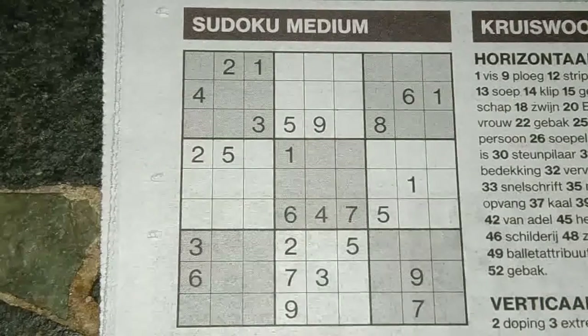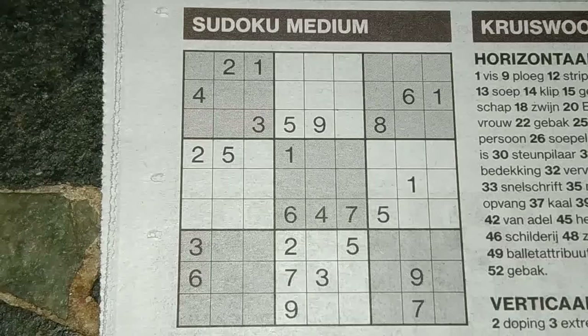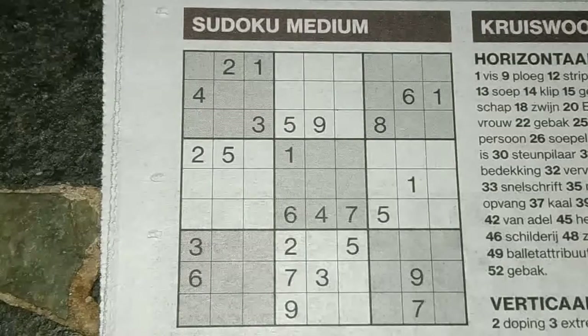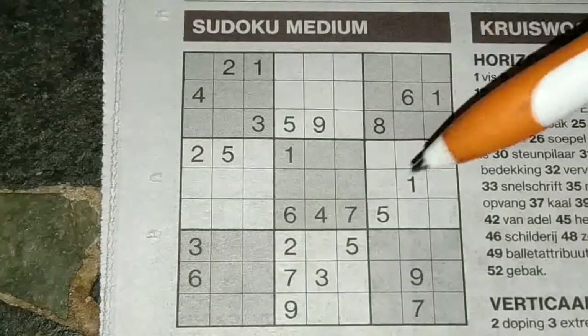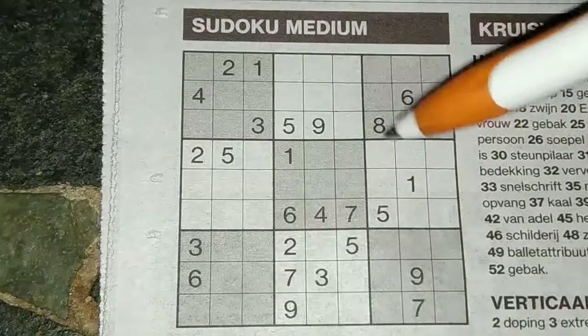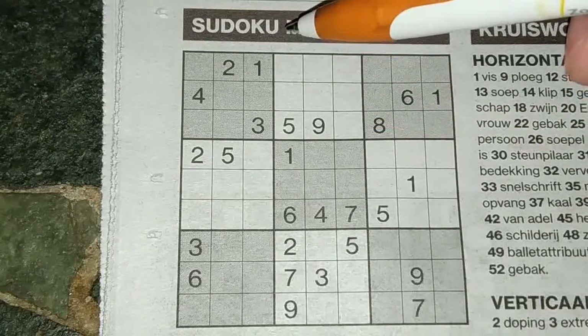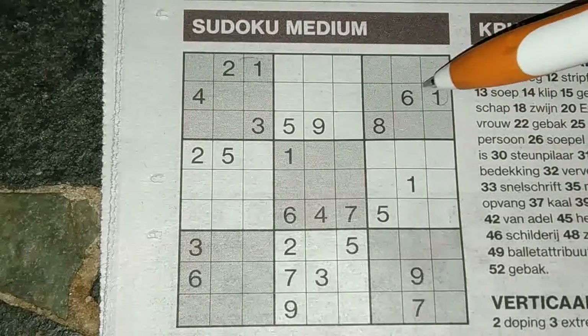Hello Sudoku fans, welcome! Today in the daily newspaper of Thursday October the 10th, we have one spectacular medium Sudoku. So let's get started.